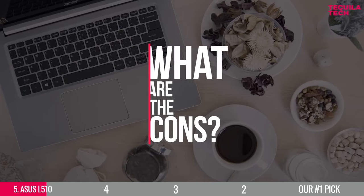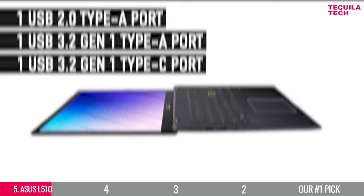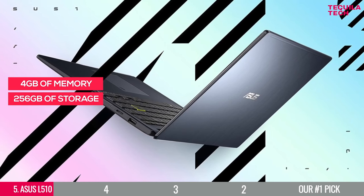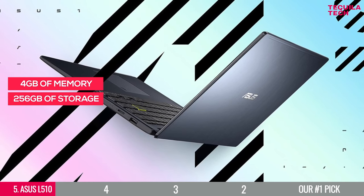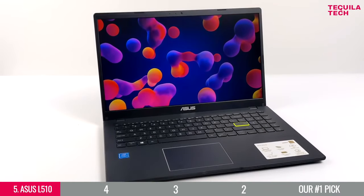But what are the cons? If you are set on spending under $300, this is almost as good as it gets. But take note that this laptop has 4GB of memory and 256GB of storage capacity. So if you can afford a bit more, take a look at our next choices.